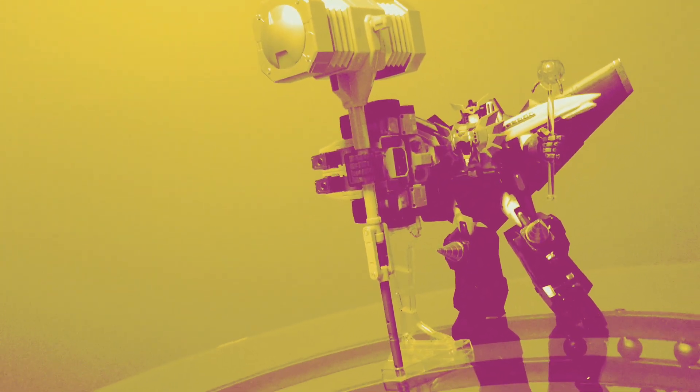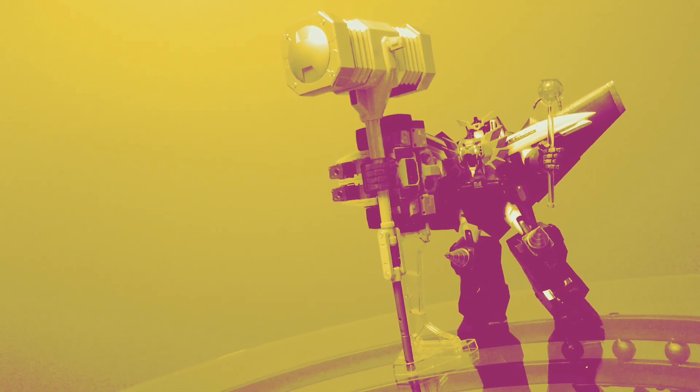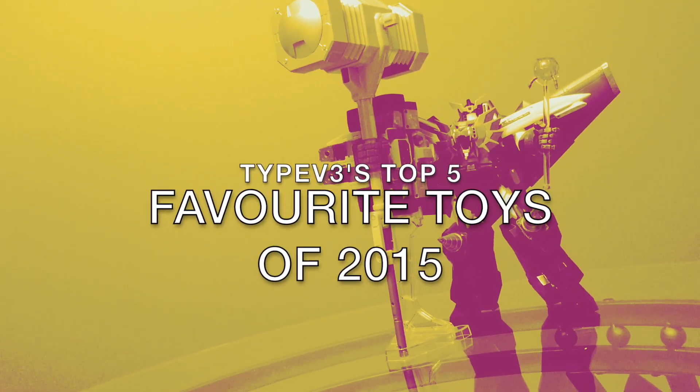2015 is officially over, and with it comes a recap of all the toy highlights the Type V3 channel has seen. In this video, we're taking a look at my top 5 favorite toys in the past year. Alright, enough with the intro, let's get started.